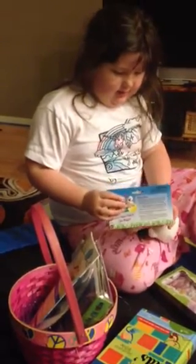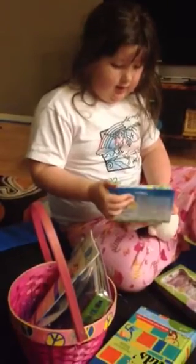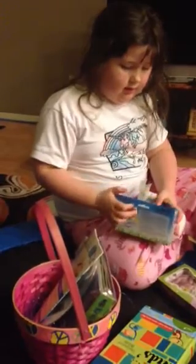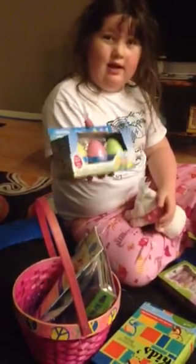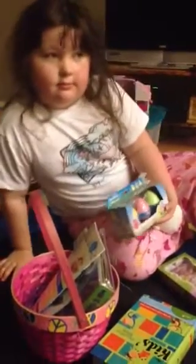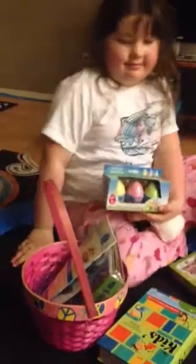Hide them. Look, they're eggs. And they have a chick, a bunny, and a goose in it. Those look fun. I got them. That looks cool.